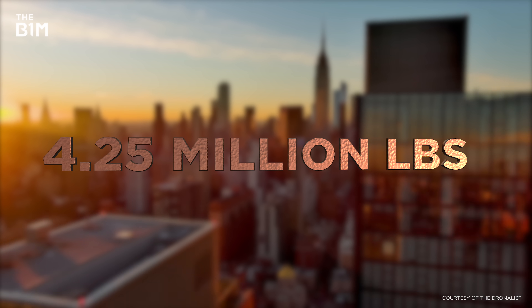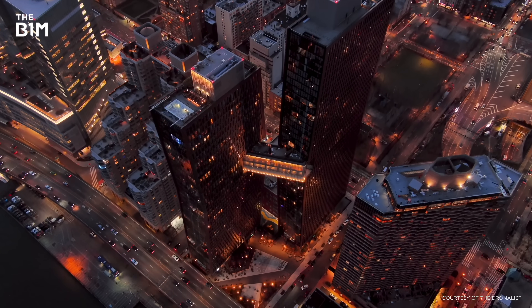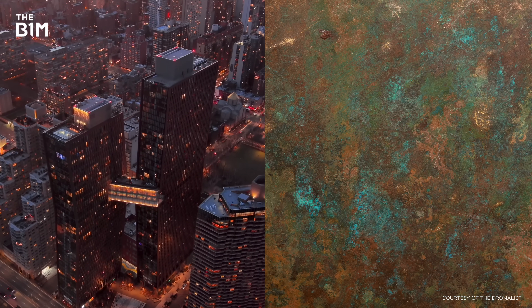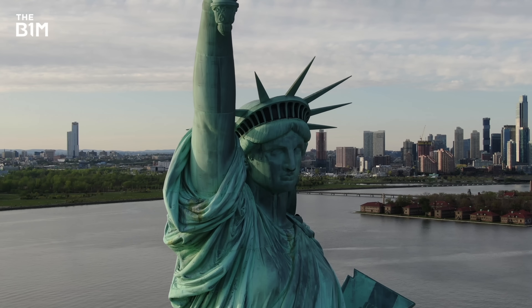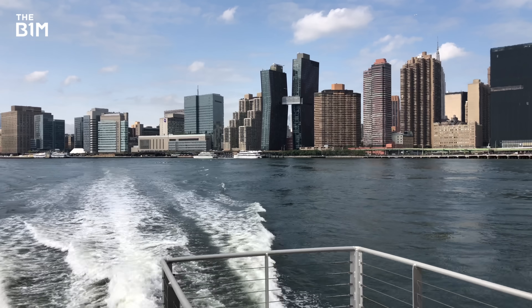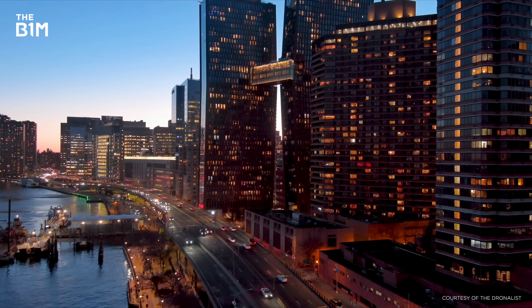The exterior features over 4.25 million pounds of raw copper, making it one of the largest applications of copper on a high-rise in the world. The choice was both aesthetic and functional — over time, the material would develop a natural patina, gradually transitioning from its original reddish hue to a deep brown and eventually to a greenish tone like the Statue of Liberty. The ageing process not only enhances the building's visual identity but also provides durability, as copper is highly resistant to corrosion and requires minimal maintenance.